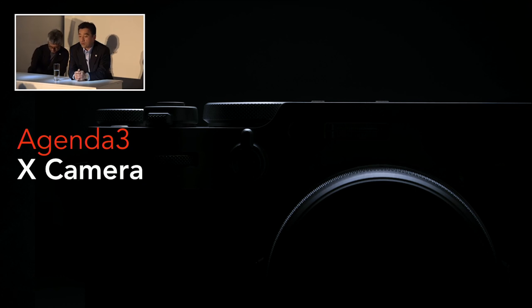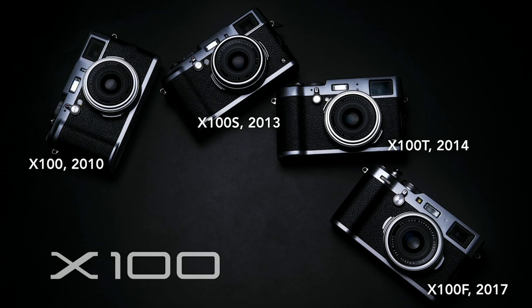Okay. So I'm Shin Udono from Fujifilm headquarters in Japan. Today we talked about our lenses and cameras, and I'm going to talk about the X100. Today Fujifilm announced the new X100 — we're calling it the X100V.